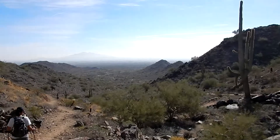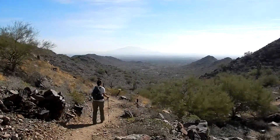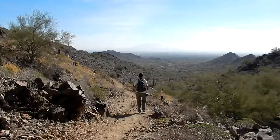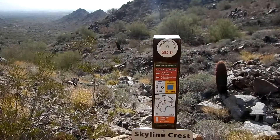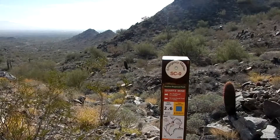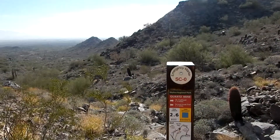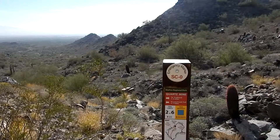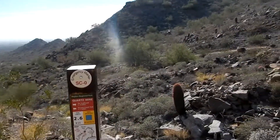We're coming up to the Quartz Mine intersection, which we are going to take. This is the end of the Skyline Crest Trail — it dead-ends here at the Quartz Mine Trail. You could go left and go to the Lost Creek Trail, which is 1.1 miles, or you could go right and it goes back to the trailhead — 1.5 miles. That's what we're doing.